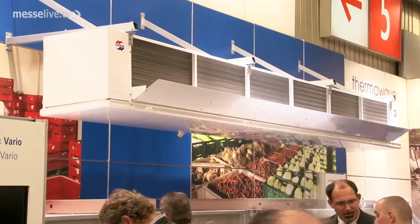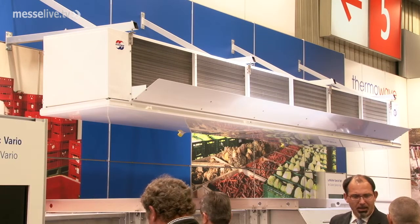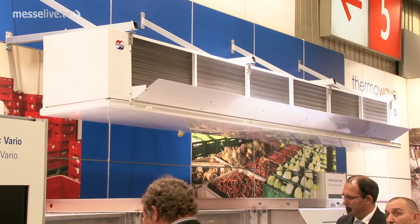Why are you also producing air coolers with pressure fans? There are good reasons for using aspirating as well as forced draft fans. For instance, in large cooling facilities, you can achieve greater air throw range with aspirating fans, whereas in smaller facilities, forced draft ventilators will distribute the air more evenly.